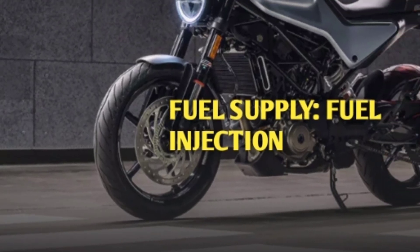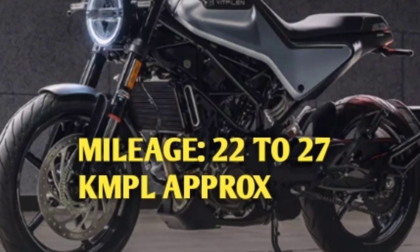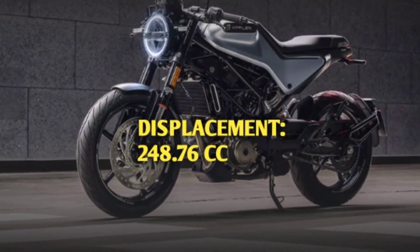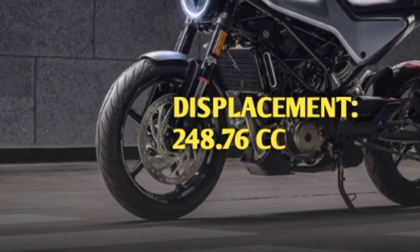Fuel supply is fuel injection, that means FI. Mileage is approximately 22 to 27 kmpl. Its displacement is 248.76 cc.